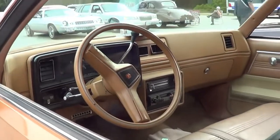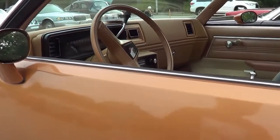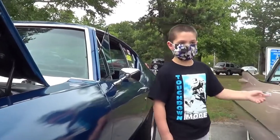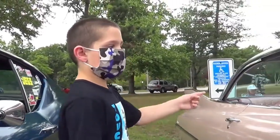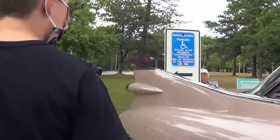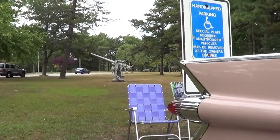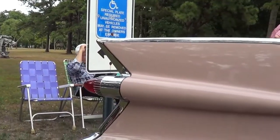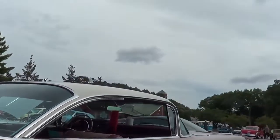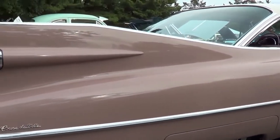Chevy El Camino. And this was kind of rare back in the day. And next we got a car from Greenville for all you Roblox fans out there. This is a Cadillac El Dorado. This is for the Greenville, Wisconsin fans out there.